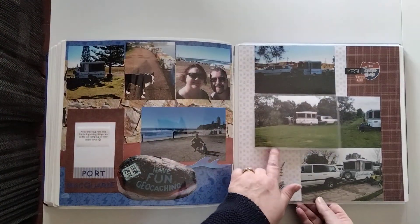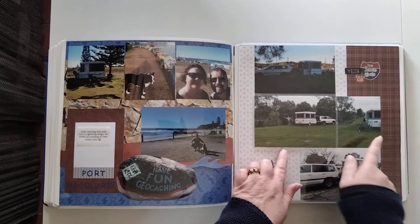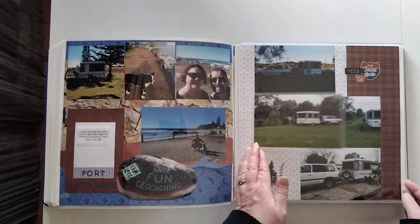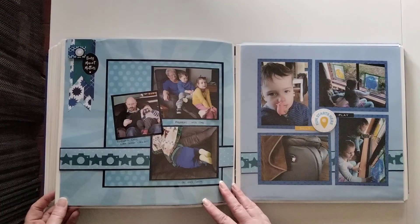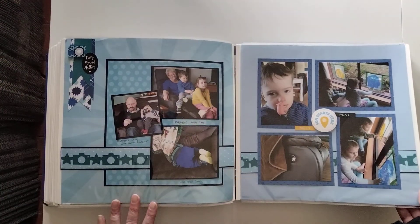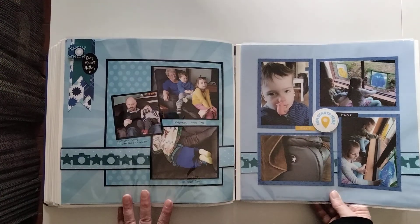There's a one-page spread here just to make it all fit better — one with me and one with Aaron, really. Then we're back home again and back to the Picture This theme for the rest of the year.